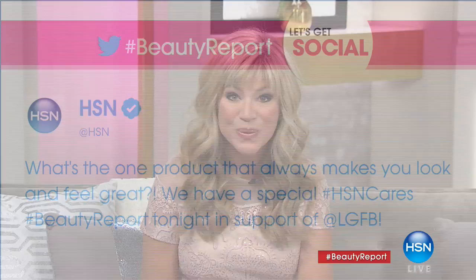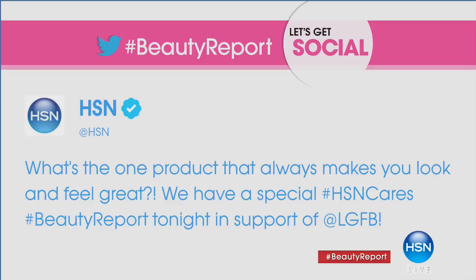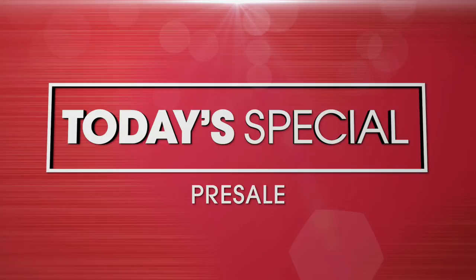Get social with us tonight — we'd love the chance to chat with you at HSN, hashtag beauty report. What's the one product that always makes you look and feel great? Every time you get social with us, you're automatically entered to win a $25 gift card. It's our annual Look Good, Feel Better show, and I love this show because it's so important to help those women who have no control over their cancer have a little control over their beauty.